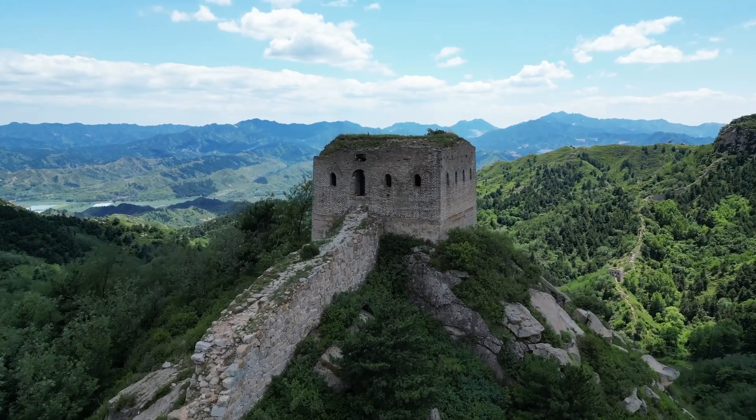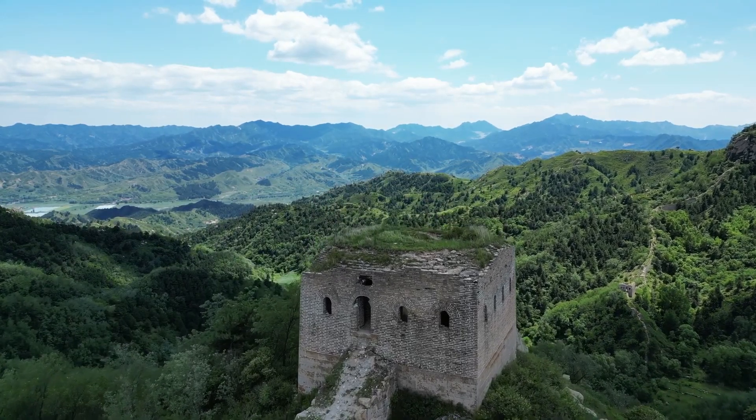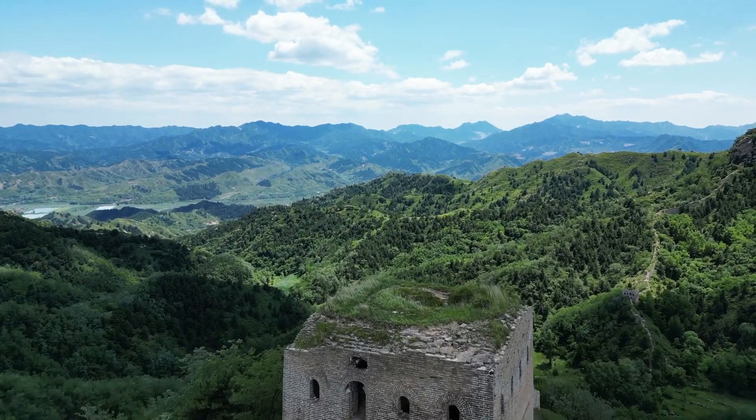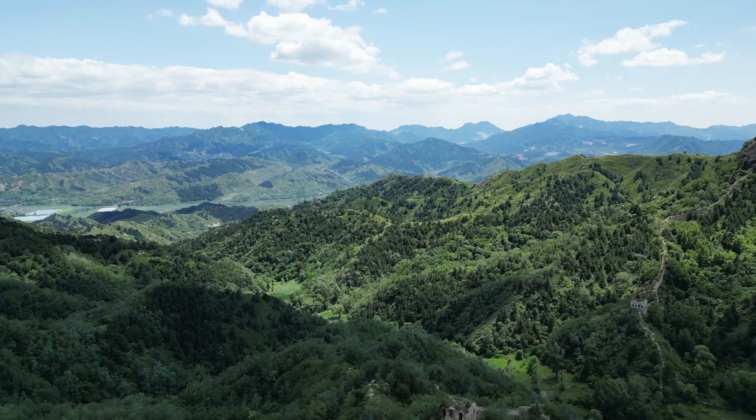So there you have it — some intriguing facts about the Great Wall of China that you might not have known. If you're a history buff or just love exploring, the Great Wall is a must-see destination. Until next time, happy travels!